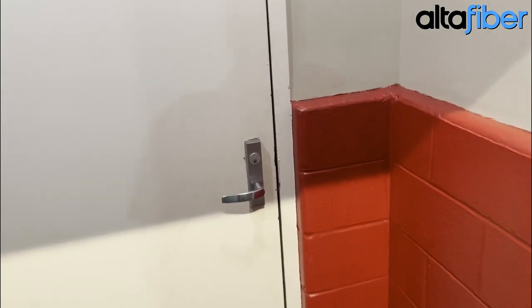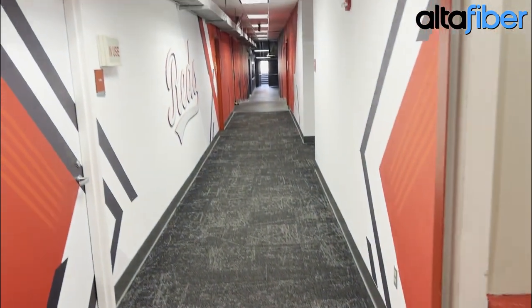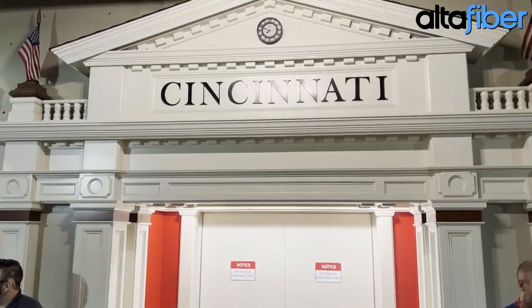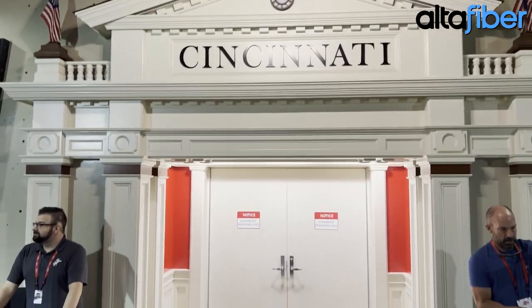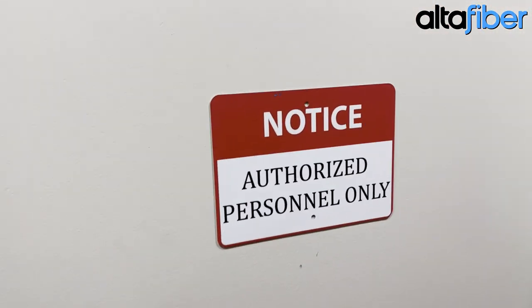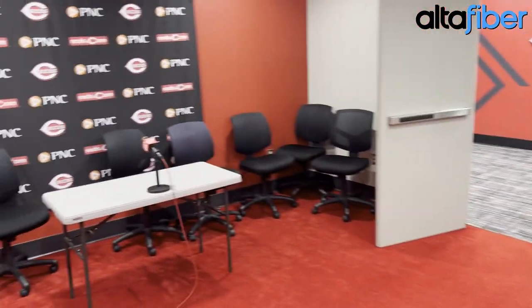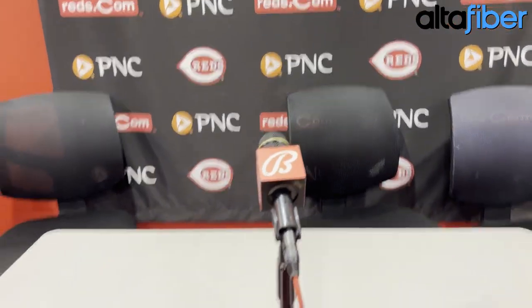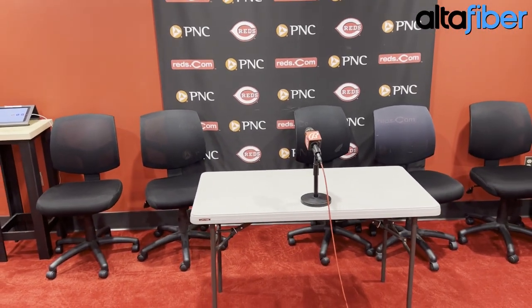Inside here is the clubhouse — down in there — we're going to show you that in a bit. But first, here's the main entrance into the Reds clubhouse. Check this out, it's like the palace of fans — the entrance way right here. We're going in — authorized personnel only. Let's see, am I authorized? Yeah! Here in the main lobby, this is where when you see postgame, you see David Bell talking, maybe players — it's right here.